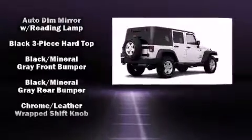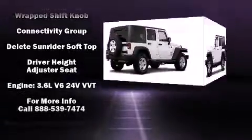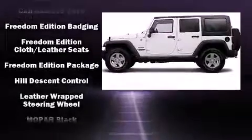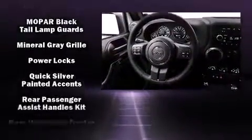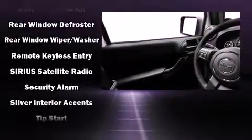Jeep also prioritized safety and security with features such as dual front impact airbags, integrated rollover protection, traction control, brake assist, ignition disabling, and 4-wheel disc brakes with ABS. For added security, Dynamic Stability Control supplements the drivetrain.